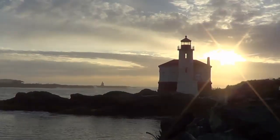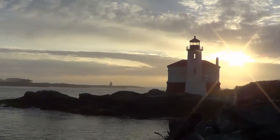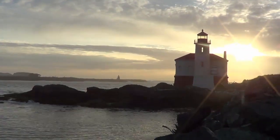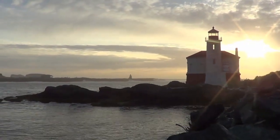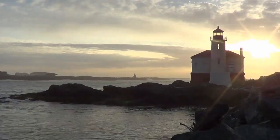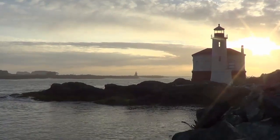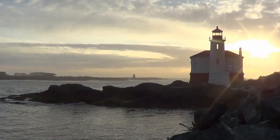Hi folks, Ray from loveyourrv.com. I'm not in the desert anymore - I'm totally surrounded by water now. We've finally made our way to the West Coast and we're heading up the 101 highway along the Oregon coast on our way back to BC. A favorite stop of ours is Bandon, and there's a beautiful state park called Bullards Beach State Park where we've pulled the rig in and are camping for a few days.